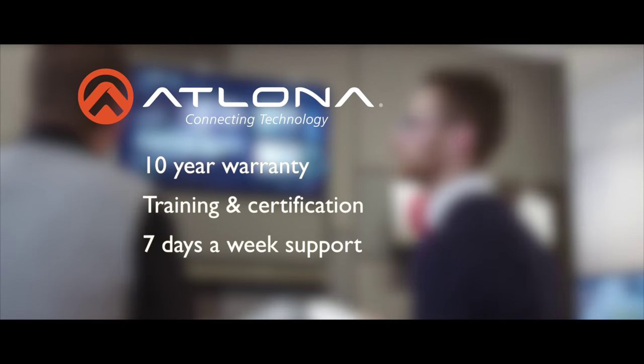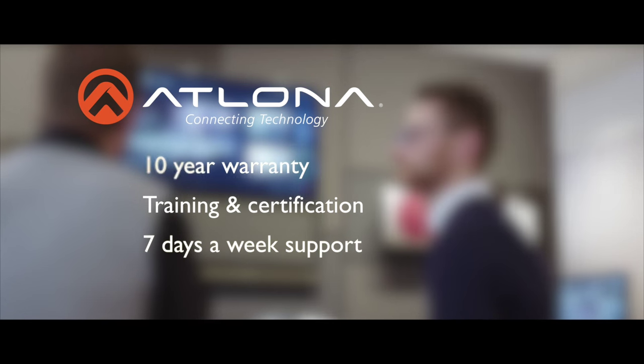Atlona: 10-year warranty, training and certification, 7 days a week support.